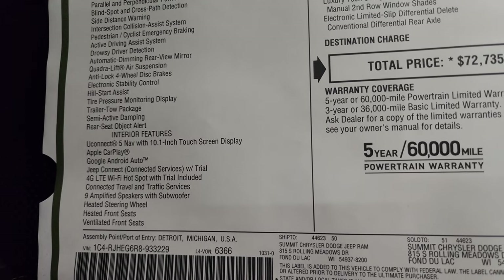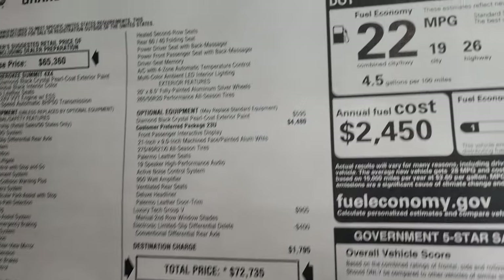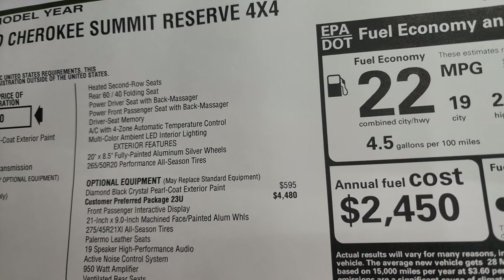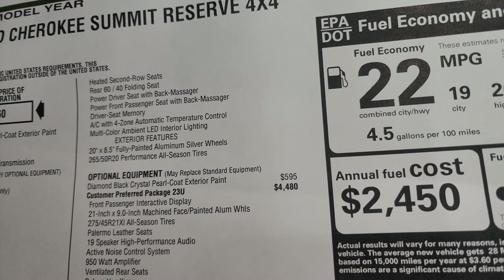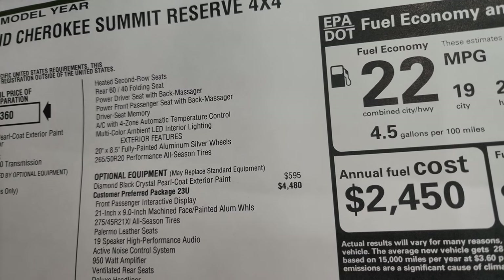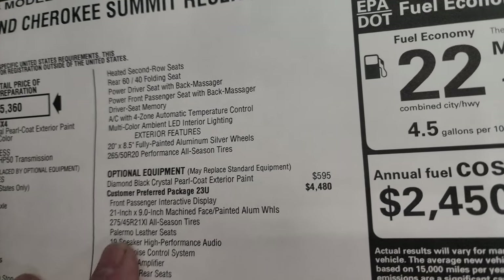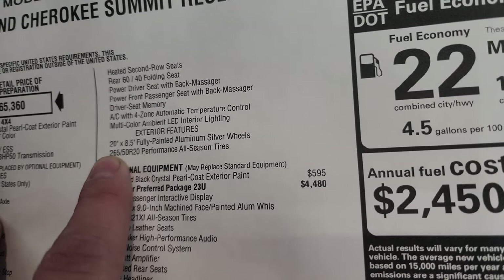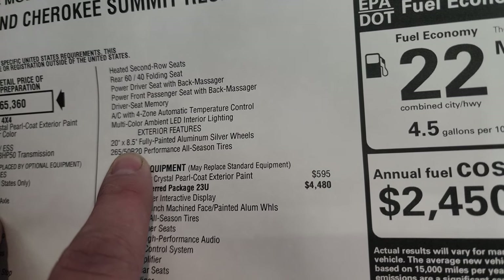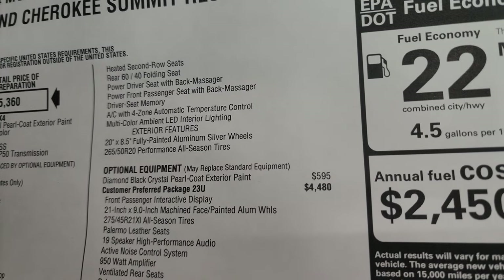That's a really nice feature. Heated and cooled seats, nine amplified speakers with a subwoofer, heated second-row seats, 60/40 folding back seat, power seat with back massager, power front passenger seat with back massager, driver seat memory. And the standard on the Summit Reserve is a 20x8.5 fully painted silver wheel with performance all-season tires.